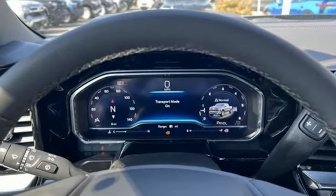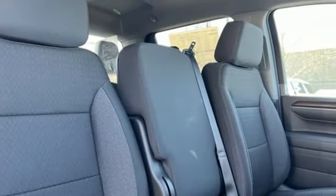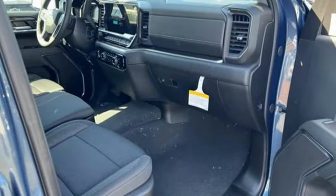Dual-zone climate control, aluminum wheels, electronic shift on the fly, configurable instrument gauges, and intercooled turbo inline four-cylinder engine.